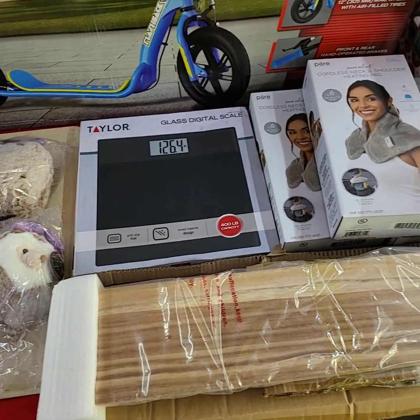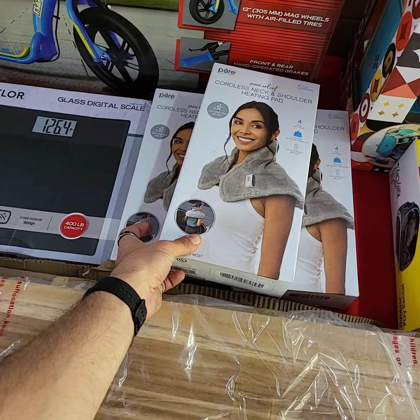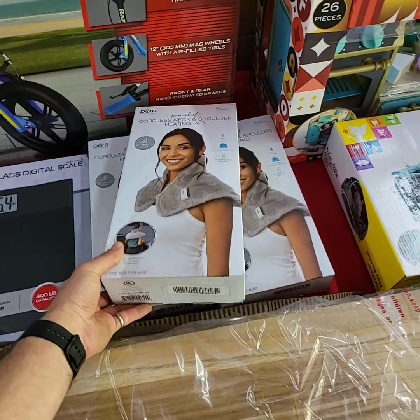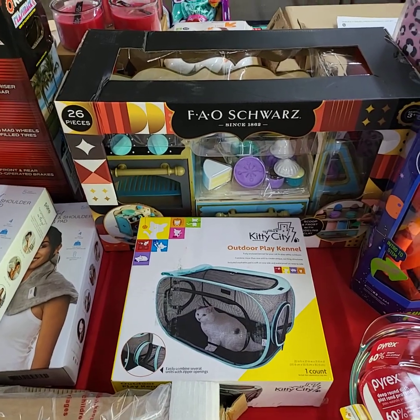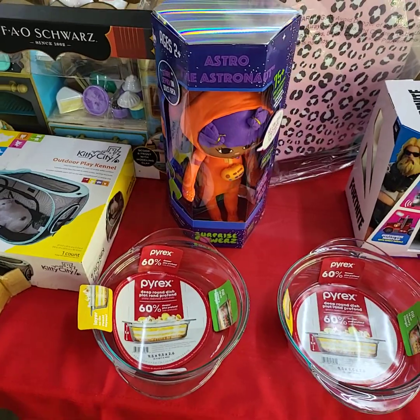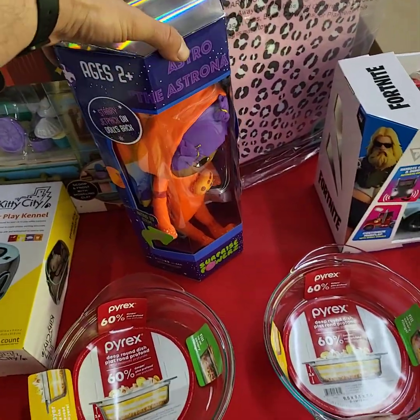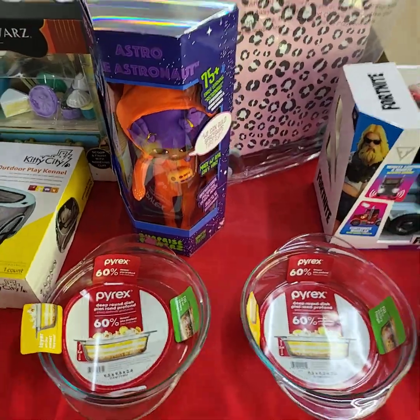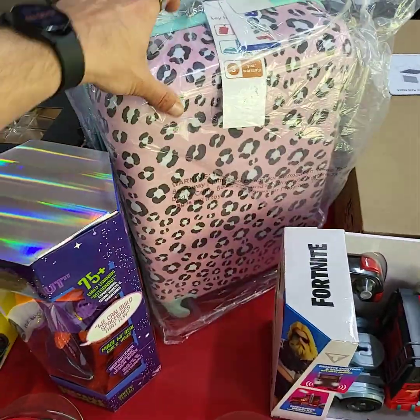Digital scales for your bathroom. We have the neck and shoulder cordless heating pads — I have three of those to choose from. Everything will be sold individually unless otherwise noted, or choice. Says the light show that shines out of the back of the head there for the kids. Look at the travel bag — really nice, hard shell.